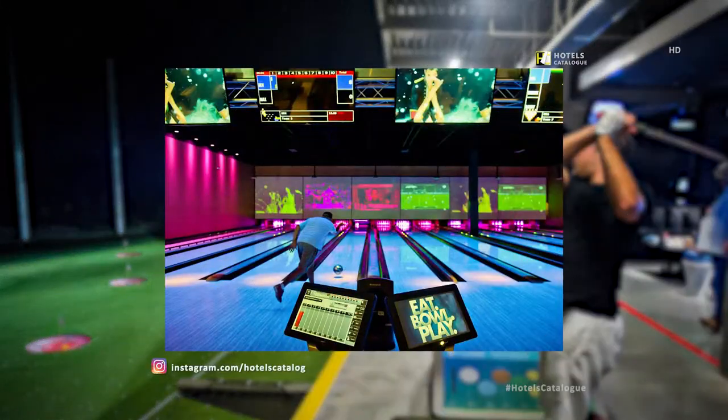Eat, bowl, and play at Main Event Entertainment. This top destination provides state-of-the-art bowling, multi-level laser tag, high ropes adventure courses, billiards, and more. With casual chic flair, you'll enjoy dining ranging from fast casual to chef-inspired meals with creative cocktails, beer, and wine.